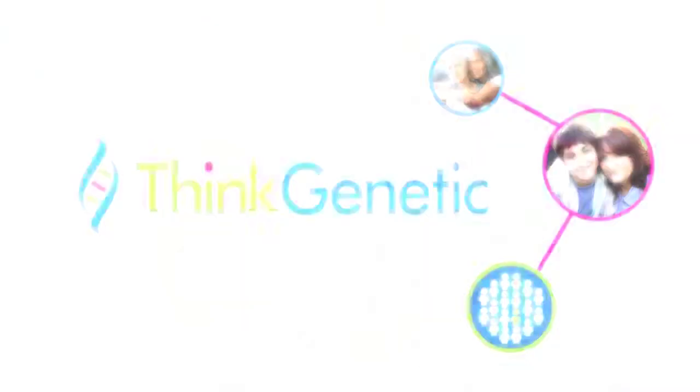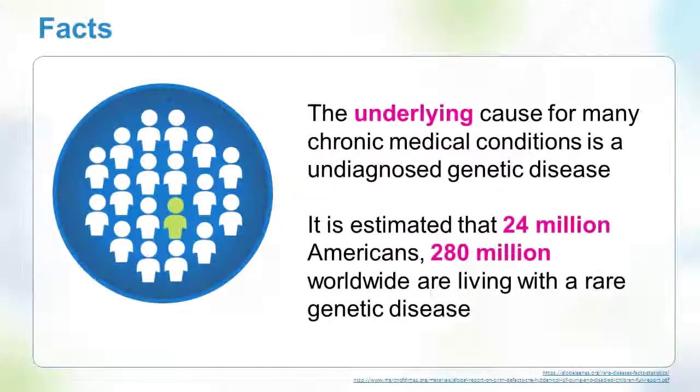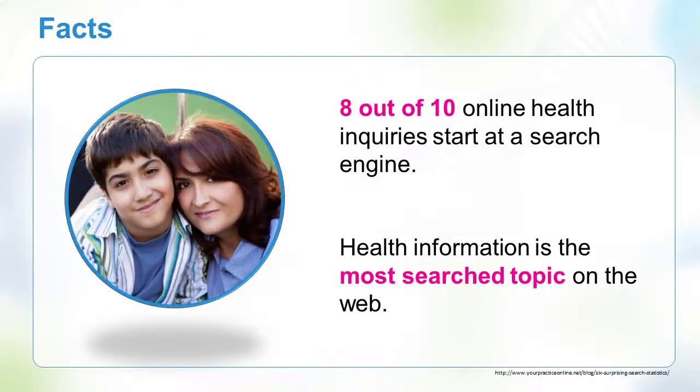Why would Think Genetic invest in a symptom matcher which uses artificial intelligence with common search engines like Google? Here are the facts: families living with rare genetic conditions don't know it's genetic initially. On average, they will see seven doctors over five years before diagnosis. In the meantime, they will search literally for answers. 80% of health inquiries start with an online search, so Think Genetic believes we should meet the patients where they are, searching online.